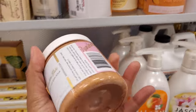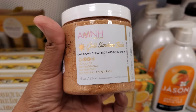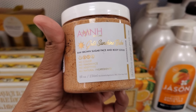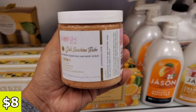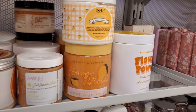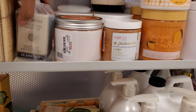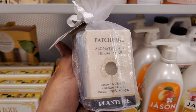Look up here — Gold Sunshine Babe raw brown sugar face and body scrub. This looks like it has a little bit of shimmer on it. This is going to be $8. They have mango and orange, almond milk. Made in the USA — aromatherapy soap, $5.99. I can smell it.